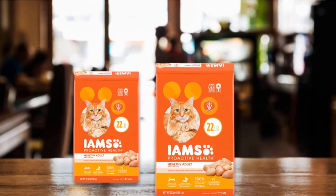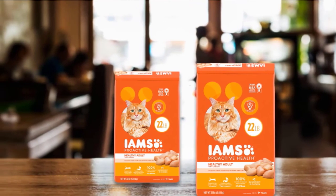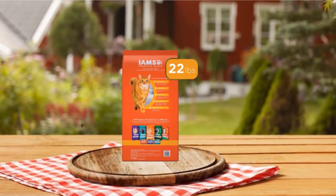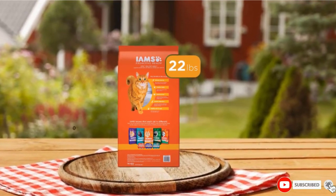The food is also free from artificial preservatives and is 100% complete and balanced. This food contains a few less-than-ideal ingredients, including poultry byproducts and corn. Also, several customers report that their cats do not enjoy this food because it has a pungent odor.